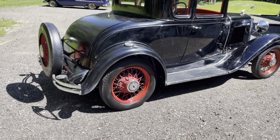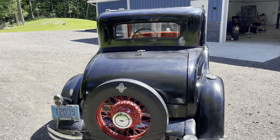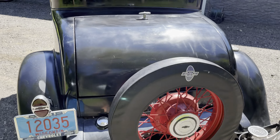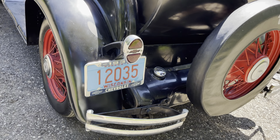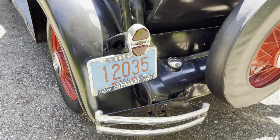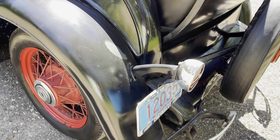It looks like it was restored probably in the late 70s, maybe 80s — it's kind of hard to tell. It's all intact, but it's a little tired in terms of paint. Some of the rubber and stuff on the footsteps and things you'll notice in the video, kind of indicative of an old restoration. You can see the paint is just mediocre at best — good from far, but far from good.